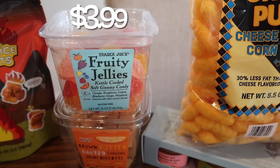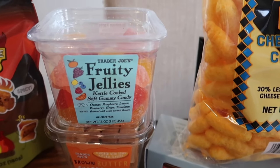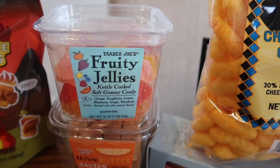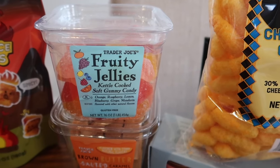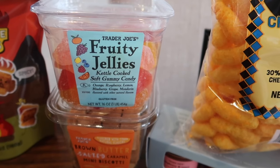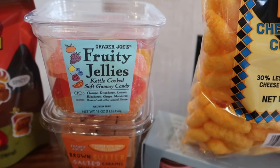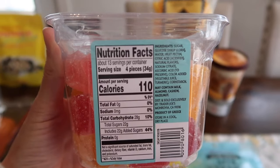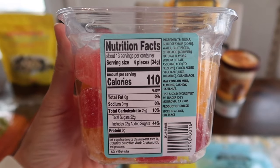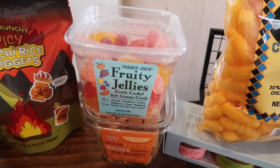If you guys like the spring gummies, they are back in stock. I was going to pick those up until I saw these — they just looked so good and we've never tried them before, so we're going to try these in the taste test too. These are the fruity jellies — kettle cooked soft gummy candies. We've got orange, raspberry, lemon, blueberry, grape, and mandarin flavors, and they're gluten-free. So Tristan can try them. I thought that was a lot of variety — a lot of flavors. I was surprised it didn't say may contain peanuts — it says may contain milk, almond, cashew, and hazelnut. So Tristan can definitely try these since he can have all other nuts besides peanuts.